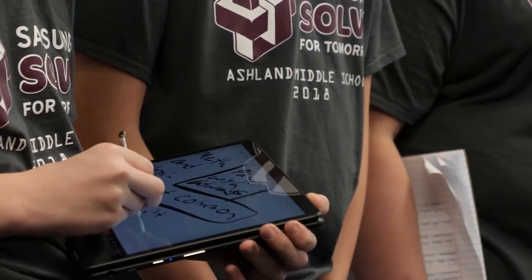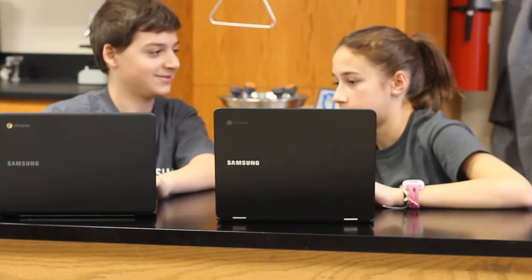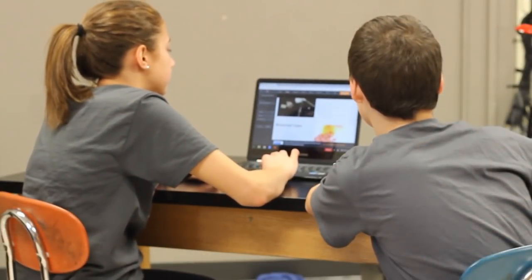We're also trying to create a database to help other communities communicate. The database will allow the Ashland Health Department to communicate with the Huntington Health Department to share information about where needles are and crime rates.